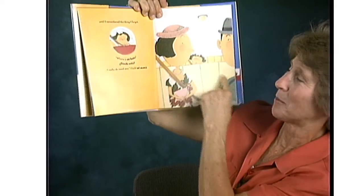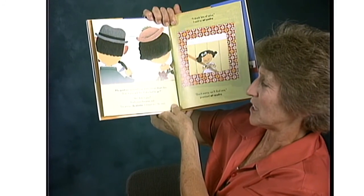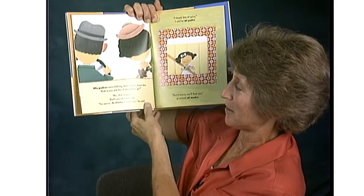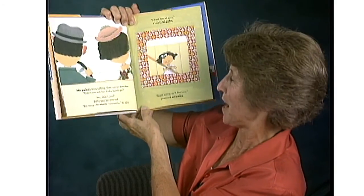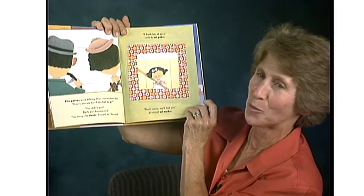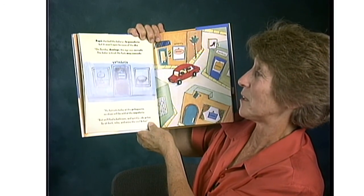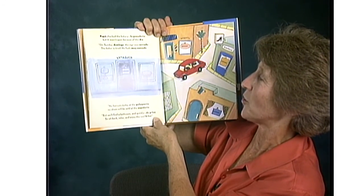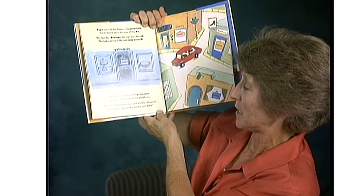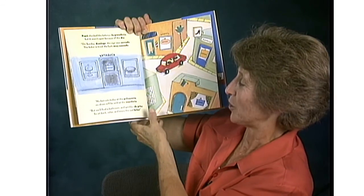'Mi padres were talking, their voices down low. Didn't you ask her if she had to go? No, didn't you? Dad's ears became red — and you can see his ears are red. I'm sorry, lo siento, I meant to, he said. Don't worry, we'll find one, promised mi madre. I think I drank lots of juice, I said to mi padre.' Papa checked the bakery, La Panadería, but it wasn't open because of the día — on Sunday, Domingo, the sign says cerrado, the baker is tired, feels muy cansado. No haircuts today at the pelucería. No shoes will be sold at the zapatería. But we'll find a bathroom, and quickly — de prisa. Sit back, relax, and enjoy the cool brisa. There are pictures here of the bakery, the haircut place, and the shoe store — a great opportunity for kids to look for the pictures.